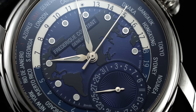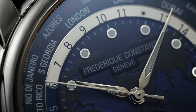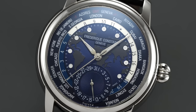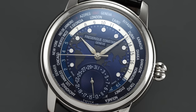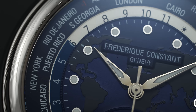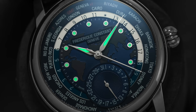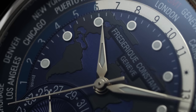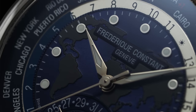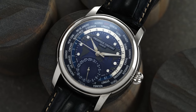Beneath a dome sapphire crystal, we have a well-executed world time dial in the traditional FC fashion. Starting at the outskirts, a rotating ring features 24 city names printed in white over a dark blue background. Just within, a constantly rotating ring is split into white and blue sections representing day and night hours, demarcated with legible 24-hour markings. At the center, the dial offers a three-dimensional relief of a world map. Applied indices and a polished silver handset include luminescent material, while a prominent subsidiary date at 12 does obfuscate a portion of the dial.